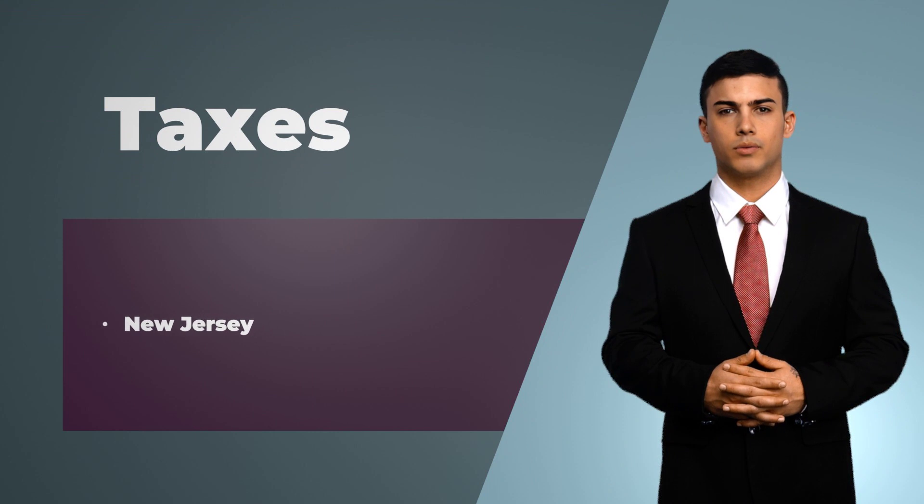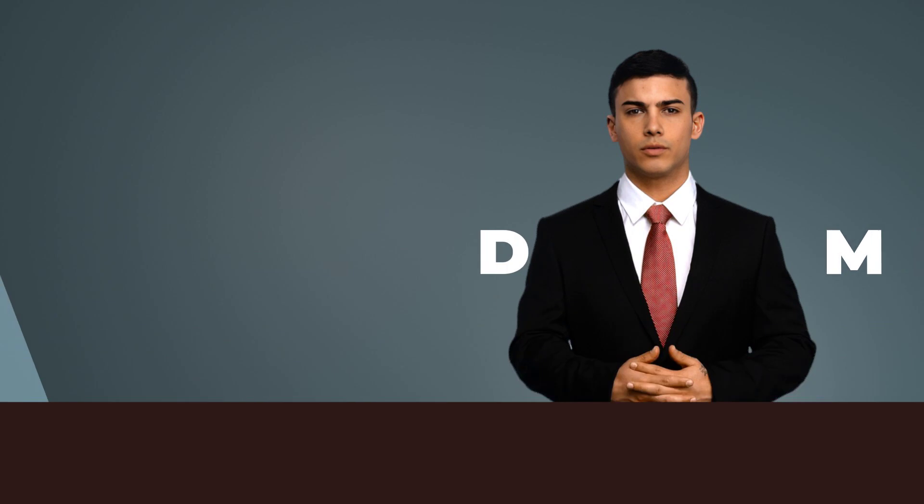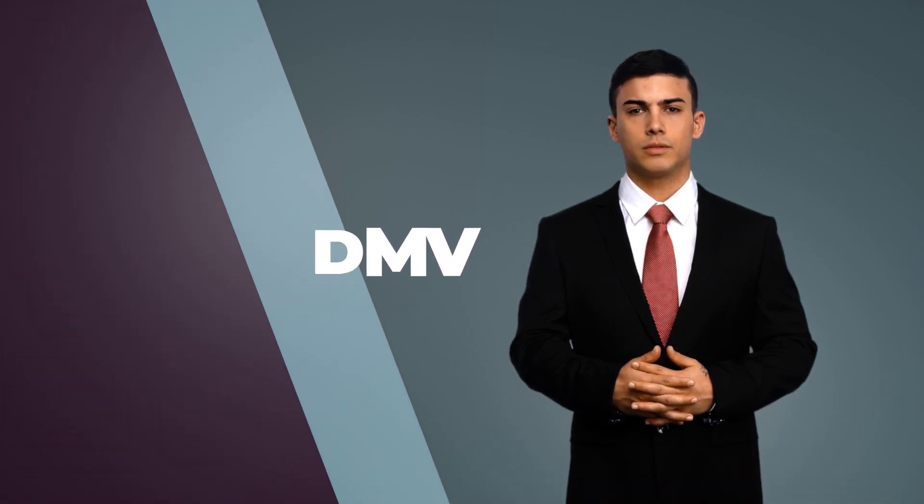Now switching gears, let's talk about buying a used car in New Jersey. Used or new, the same sales tax rate applies. Apart from sales tax, you would also need to pay a registration fee. This is paid to the Department of Motor Vehicles and varies depending on the type and weight of the vehicle.